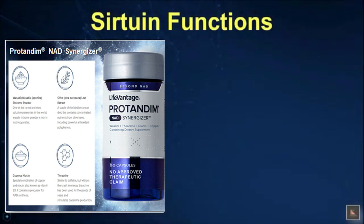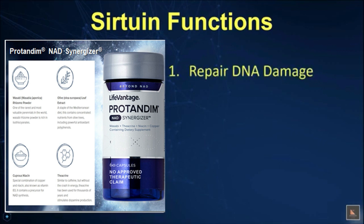So let's look at all the important jobs that sirtuin proteins do for us. Just pay attention to how long the list is and get a feel for the information — some of the terms you may or may not recognize, and not all of it is important for you to fully digest right now.